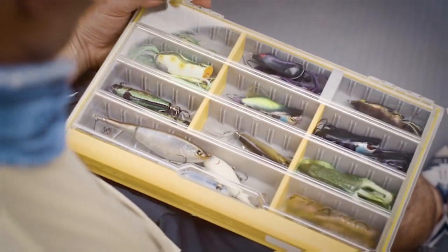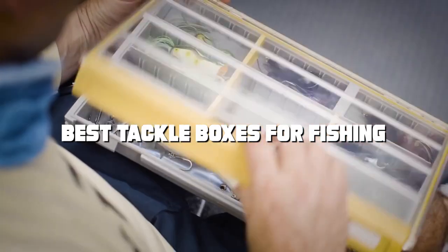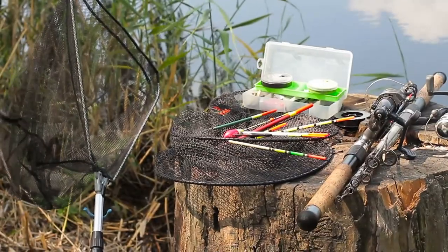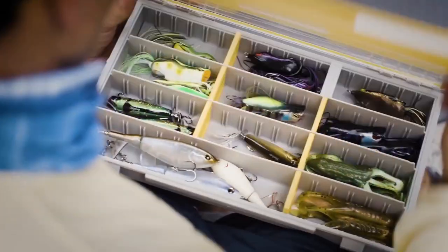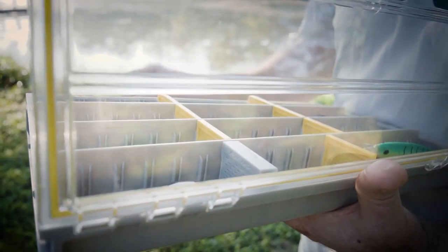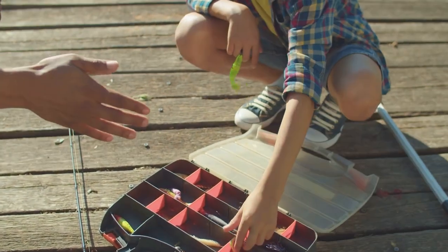Welcome back to our channel. Today we're diving into the world of fishing gear to uncover the absolute best tackle boxes that will elevate your fishing experience. From durable designs to innovative features, we've scoured the market to bring you the top picks for organizing your gear and maximizing your time on the water. Whether you're a weekend warrior or a seasoned pro, stick around as we explore the best tackle boxes for fishing. Let's gear up and reel in success together.